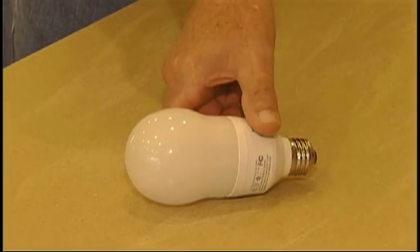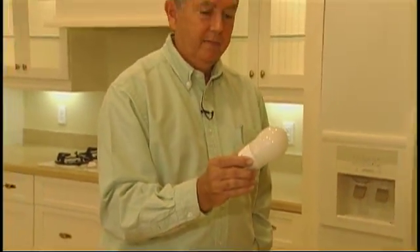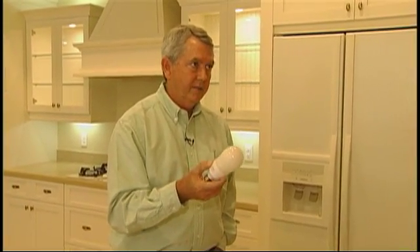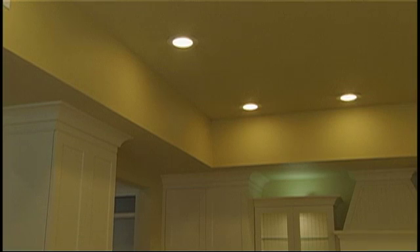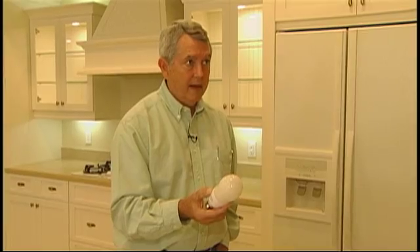Other important features of the home for energy efficiency is the lighting. Tremendous strides have been made in making compact fluorescent lighting readily available. These will require a third to a fourth as much energy to give you the same light as incandescent lighting. This house has only compact fluorescent or regular fluorescent lighting throughout, and we think that's going to be a major benefit from an energy efficiency point of view.